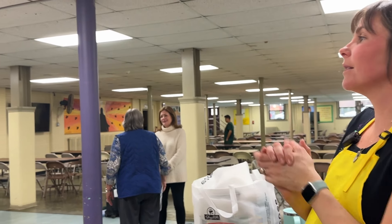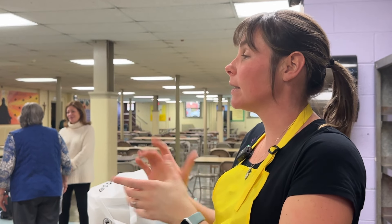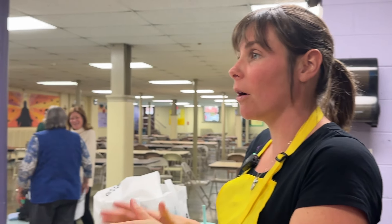All right, sixth graders, I just want to say thank you. You did a great job today. We got 16 full meals for everyone with our biscuits, our cookies, and our soup. Good job everybody.